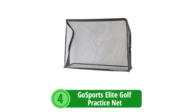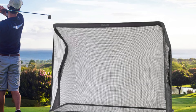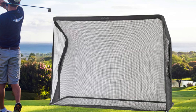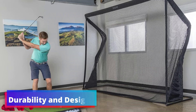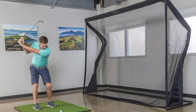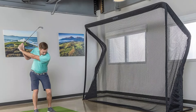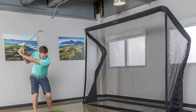At number 4 is the Gosport's Elite Golf Practice Net, a state-of-the-art training tool designed for golfers who demand the best from their practice equipment. With a promise of durability, ease of use, and a large hitting area, this net aims to serve as the ultimate practice companion for golfers of all levels. It boasts commercial-grade construction with a robust steel frame and high-tension netting, claiming to handle over 10,000 hits at any swing speed — three times stronger than the brand's current best-selling golf net.